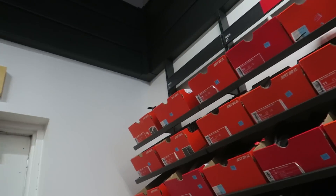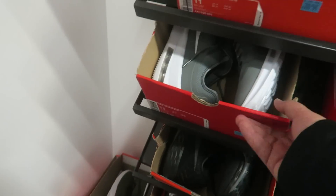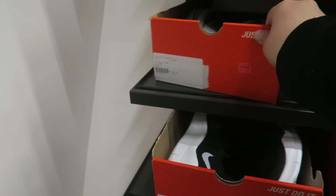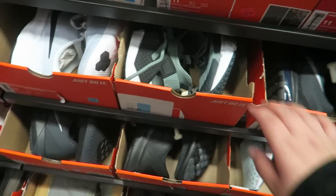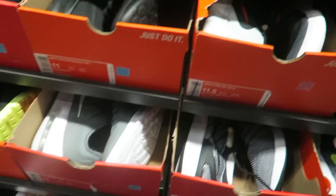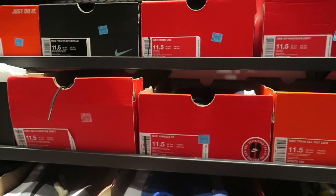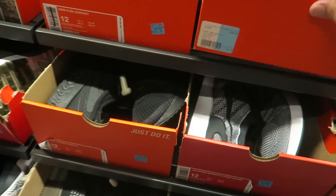All right guys, we just made it to the wall and I'm gonna start here at size 11, see what kind of heat they got. Got some Air Max AX, some Zoom — don't really see too much heat. Got some Jordans, Air Maxes, Huaraches, more Air Maxes, Free Nights right there. Let's see what else they got.